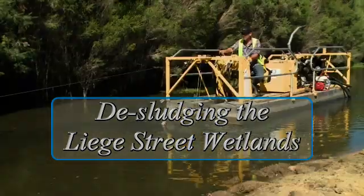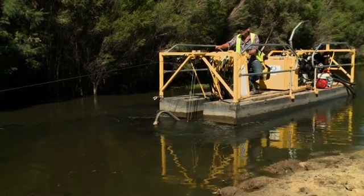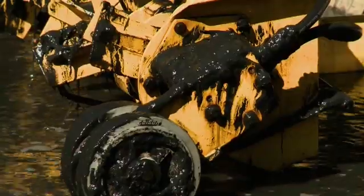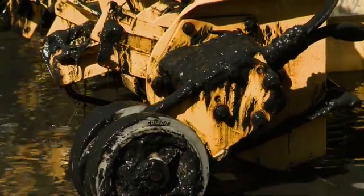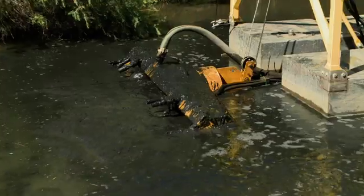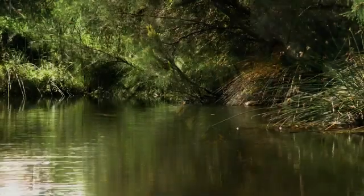Since 2004 in the Lee Street constructed wetlands, there's been a significant dieback in the vegetation — in-stream vegetation — because of the development of pyritic sediments, these black anoxic sediments. The vegetation essentially just wants to get out of it, so they move to the edges of the wetland. By managing these black oozes, it'll improve the water quality coming out of the wetland.